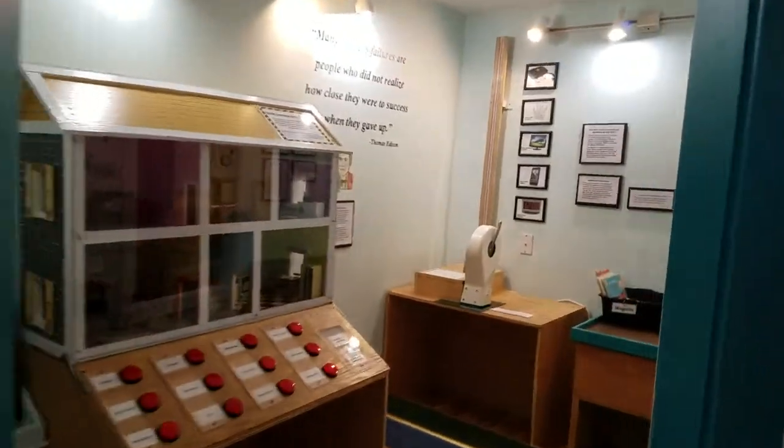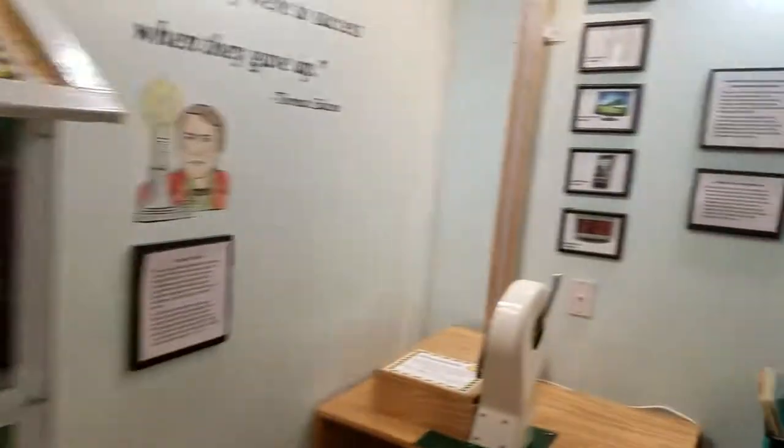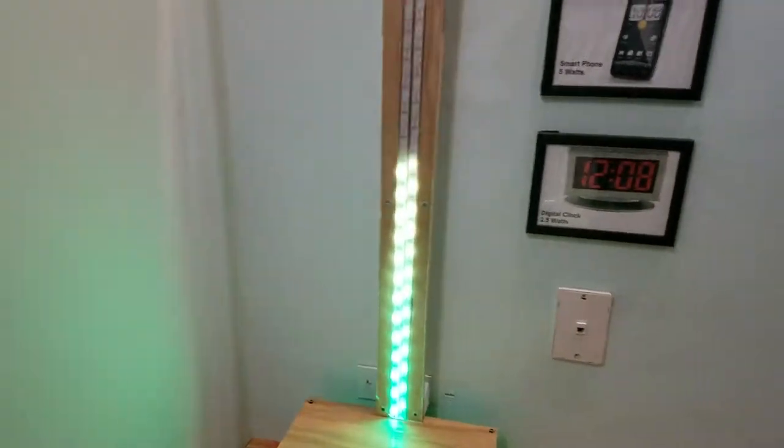This is the power exhibit. You have to try different things, like trying to get this thing to light up by spinning the crank.